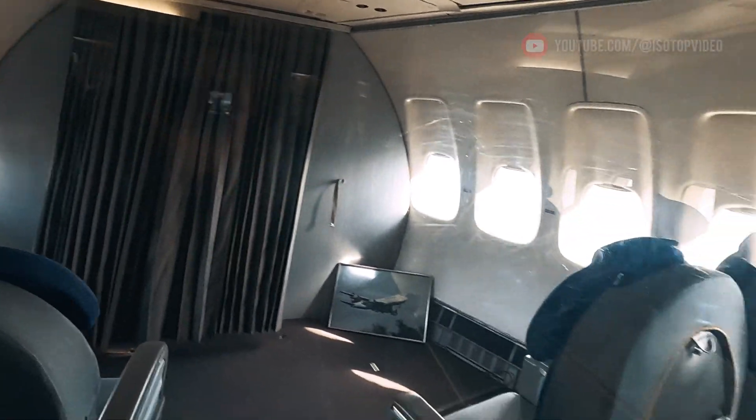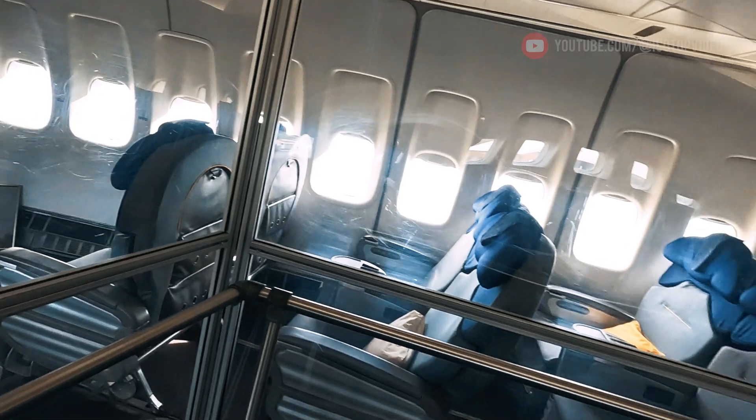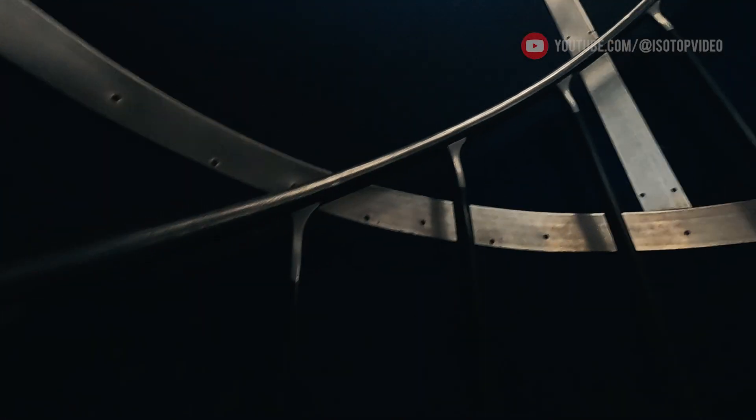Today, this aircraft can be seen at the Technic Museum Speyer — one of the few Boeing 747s in the world open to visitors to explore from the inside.